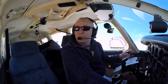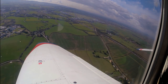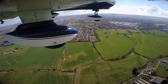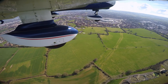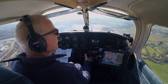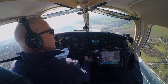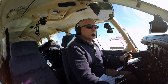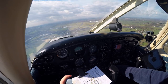Golf Oscar Romeo, downwind 27 right hand to land. Gloucester Tower, report final. Report final, Golf Oscar Romeo. Golf Oscar Romeo, contact approach 128.550. 128.550, Golf Oscar Romeo. Golf Oscar Romeo, final 27 to land. Runway 27, clear to land, wind 240 degrees 6 knots. Clear to land 27, Golf Oscar Romeo.